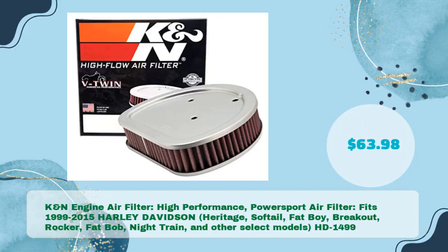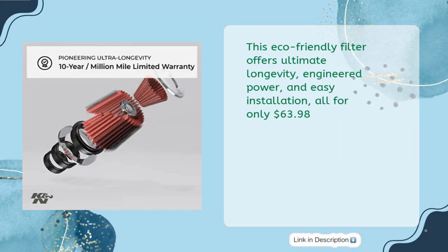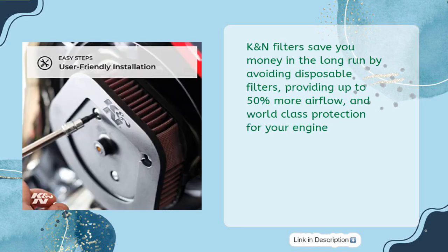K&N engine air filter — high performance power sport air filter, PN HD-1499, fits 1999–2015 Harley-Davidson Heritage Softail, Fat Boy, Breakout, Rocker, Fat Bob, Night Train, and other select models, priced at just $63.98. This eco-friendly filter offers ultimate longevity, engineered power, and easy installation.